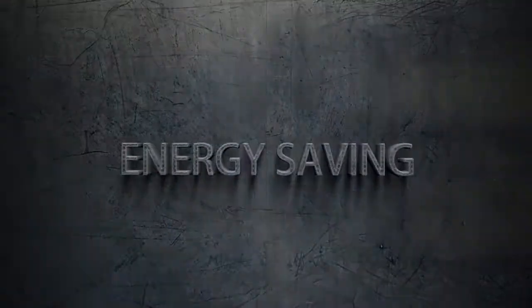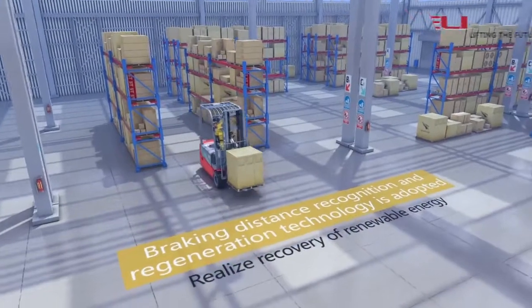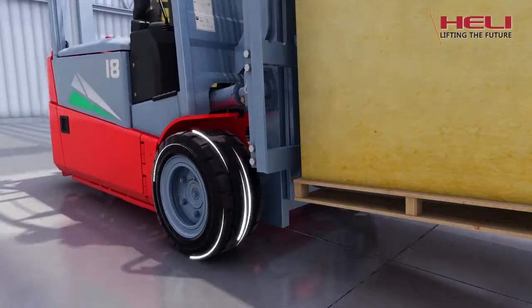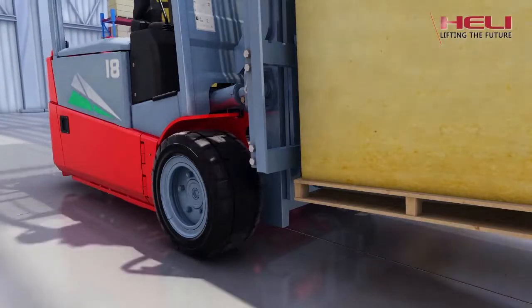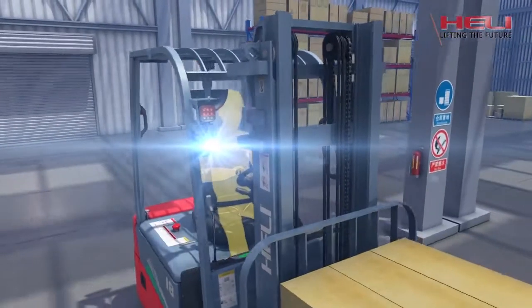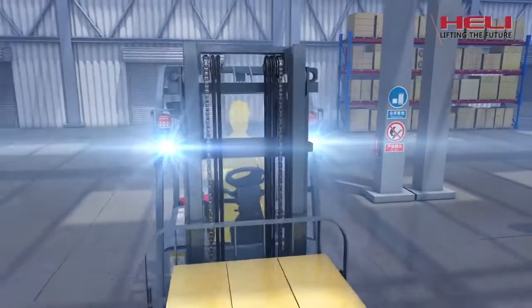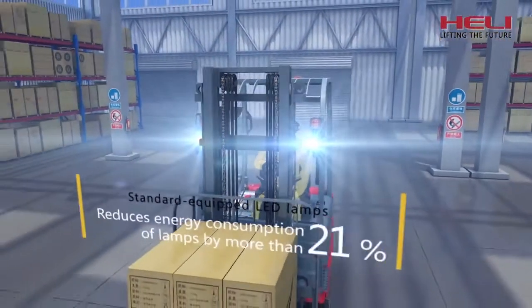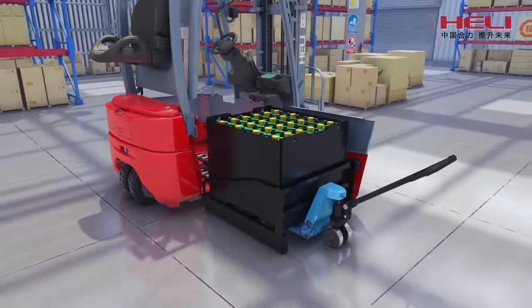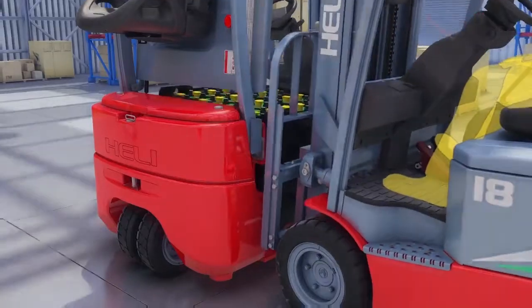Energy saving. Stroke sensing regenerating technology realizes energy recovery. Special tires for electric trucks reduce energy consumption by more than 10%. Standard LED light system saves more than 80% energy for lighting. Battery side-pulling design makes battery changing more convenient.